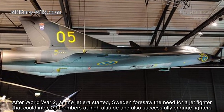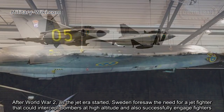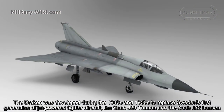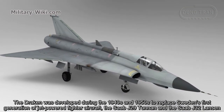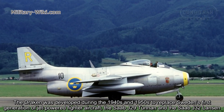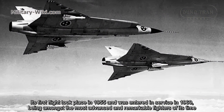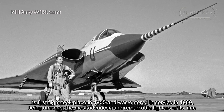After World War II, as the jet era started, Sweden foresaw the need for a jet fighter that could intercept bombers at high altitude and also successfully engage fighters. The Draken was developed during the 1940s and 1950s to replace Sweden's first generation of jet-powered fighter aircraft, the Saab J-29 Tunnan and the Saab J-32 Lansen. Its first flight took place in 1955 and it entered service in 1960, being among the most advanced and remarkable fighters of its time.